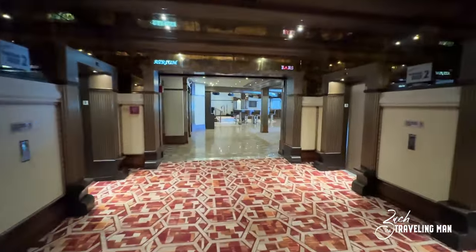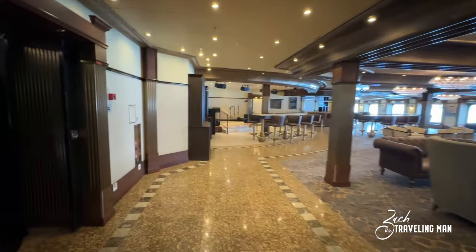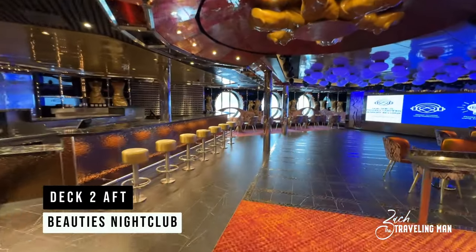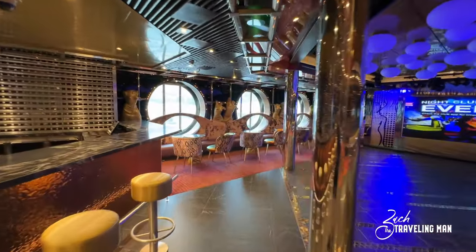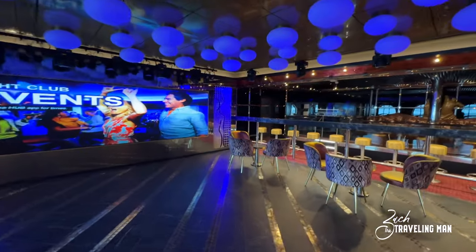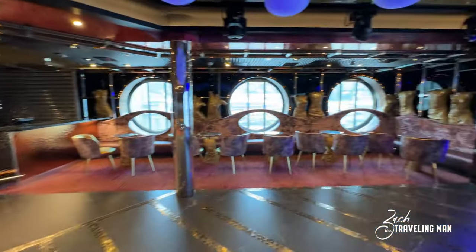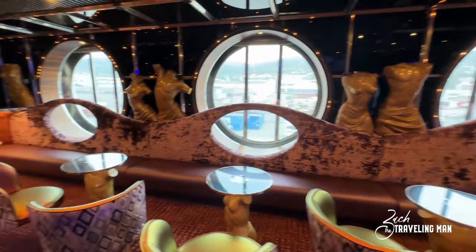Passing the aft elevators on deck two, we're going to check out Beauty's Nightclub, located on deck two aft. This is the main nightclub here on board the ship, and it was extensively renovated during the renovations the Pride underwent just about a month ago. There's actually a new smell in here — you can smell the new carpet, flooring, and furniture. It's all brand new, giving it a very new, modern aesthetic.